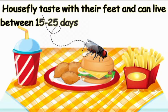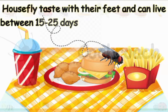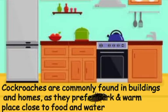House flies get their name from being the most common fly found around the home. House flies taste with their feet and can live between 15 to 25 days.